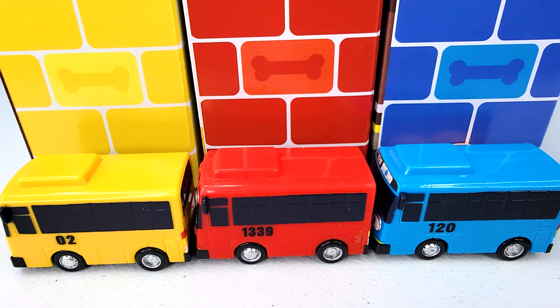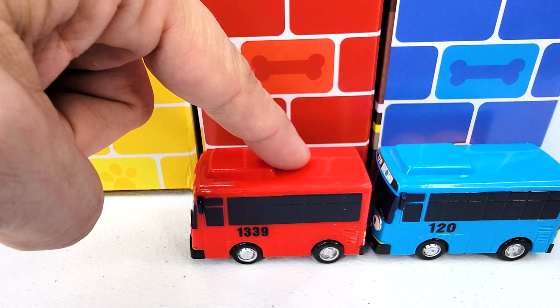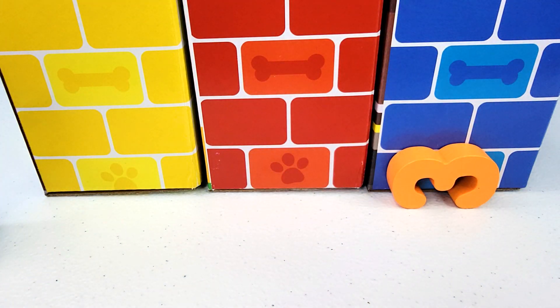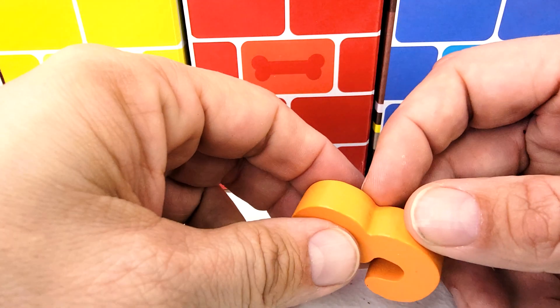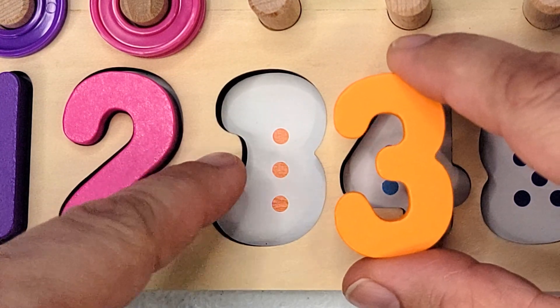We have three brick walls and three buses. A yellow bus — one. A red bus — two. A blue bus — three. What did the blue bus leave behind? The number three. How many dots are there? One, two, three.